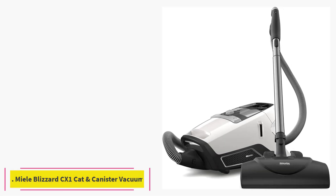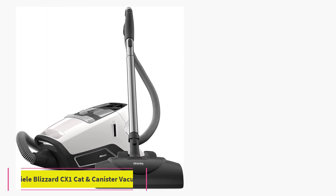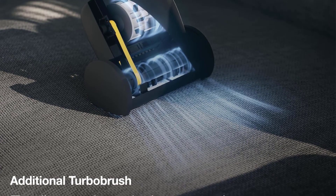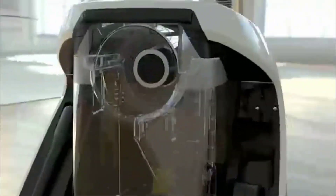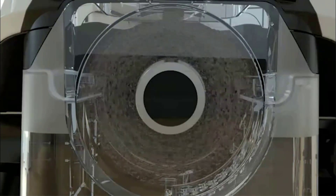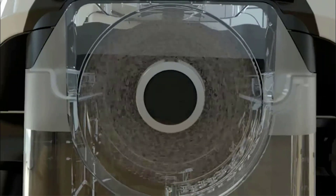At number 3: the Nila Blizzard CX-1 Cat & Dog Bagless Canister Vacuum. While canister vacuums are some of the most powerful on the market and can handle just about any type of mess, we love that the Nila Blizzard CX-1 is specifically designed for pet owners. This vacuum comes with five different attachments, not including the motorized brush head, that allow you to clean virtually any floor type plus upholstery.